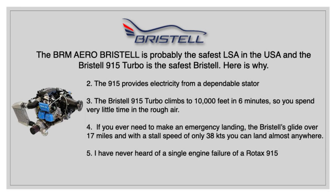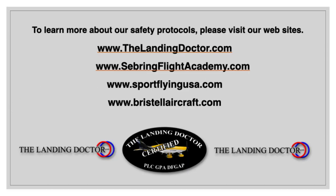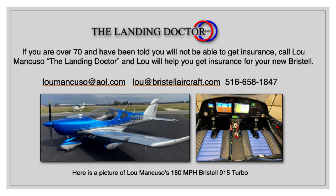The biggest thing that makes the Bristel safe is that the Rotax 915 is the best engine — I've never heard of a single engine failure in a Rotax 915. To learn more about our safety protocols, please visit our websites: www.thelandingdoctor.com, sebringflightacademy.com, sportflyingusa.com, or bristelaircraft.com. If you're over 70 and have been told you cannot get insurance, give Lou Mancuso the landing doctor a call. You can email Lou at loumanucso@aol.com or lou@bristelaircraft.com, or call his personal cell phone at 516-658-1847.